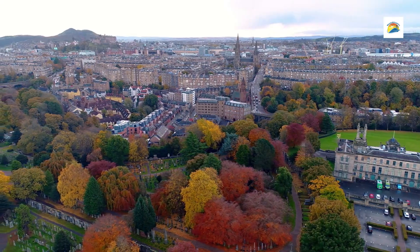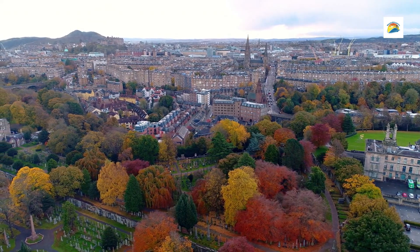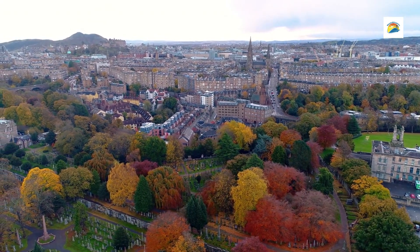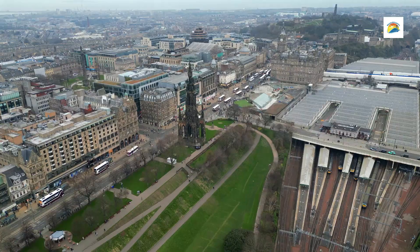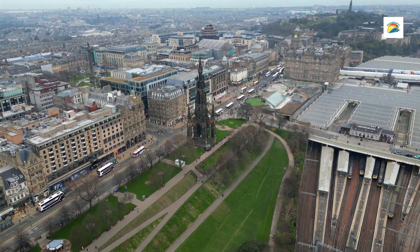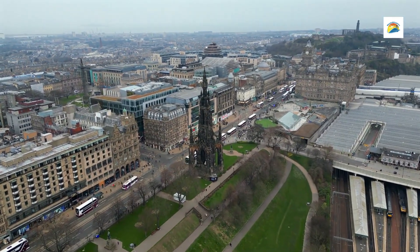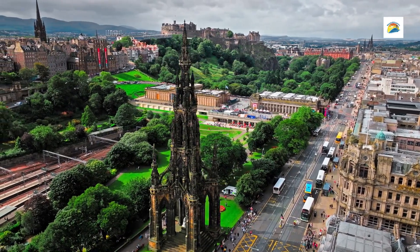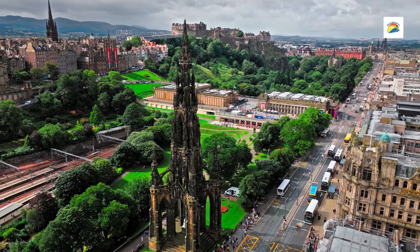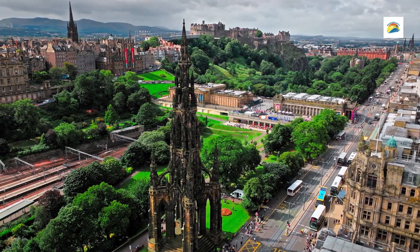The Floral Clock, located in the West Gardens, is one of the most unique and beloved features of Princes Street Gardens. The Scott Monument, a towering Gothic monument dedicated to Sir Walter Scott, is situated on the east side of the gardens. Visitors can climb the 287 steps to the top for panoramic views over Edinburgh, while learning about Scott's literary contributions.